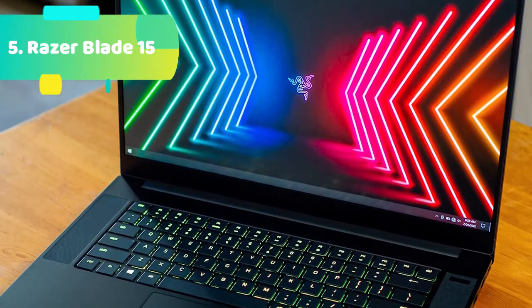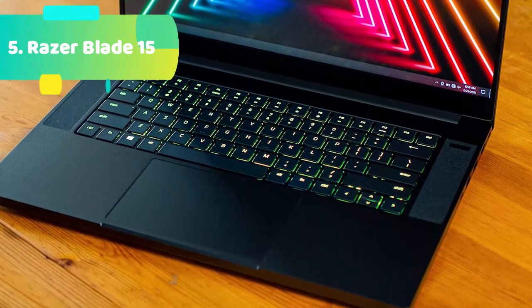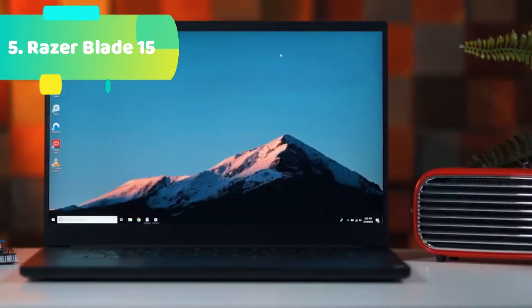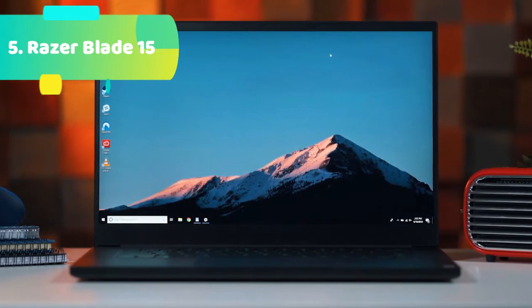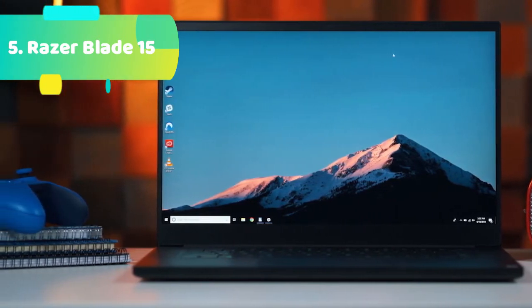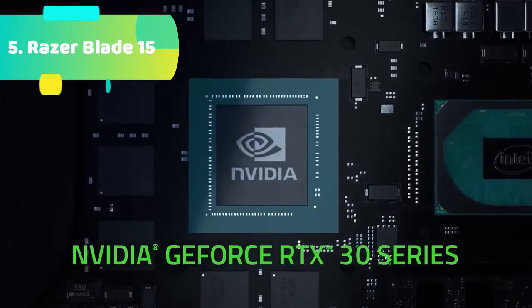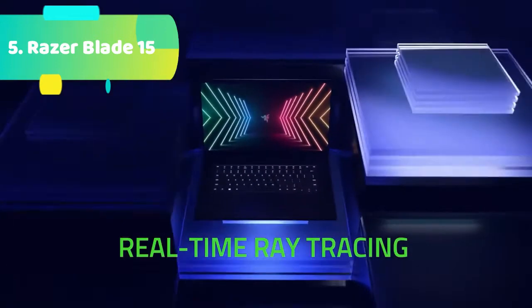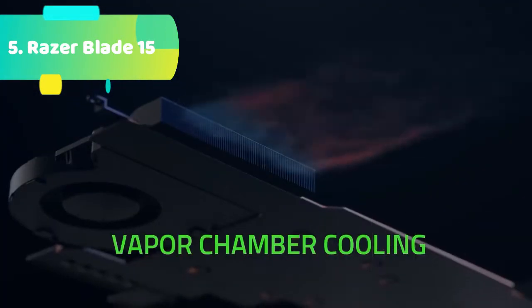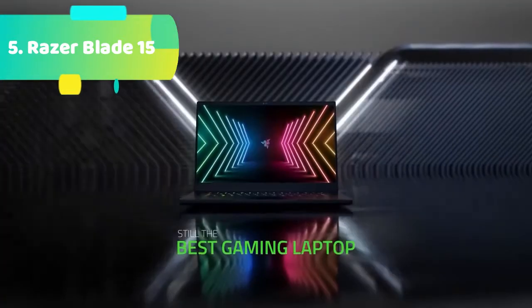The Razer Blade 15 with NVIDIA GeForce RTX 2070 Max-Q design graphics provides the ultimate PC gaming experience. Powered by an 8th-gen Intel Core i7 6-core processor and featuring a 15.6-inch 144Hz Full HD display, housed in a precision-crafted compact CNC aluminum chassis just 0.70 inches thin. Whether creating online videos, animating and 3D modeling, designing graphics, or broadcasting games — NVIDIA RTX graphics power the creative applications you use every day.